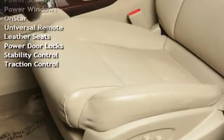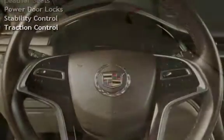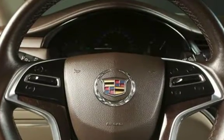Power Steering, Power Windows, OnStar, Universal Remote, Leather Seats, Power Door Locks, Stability Control, and Traction Control.